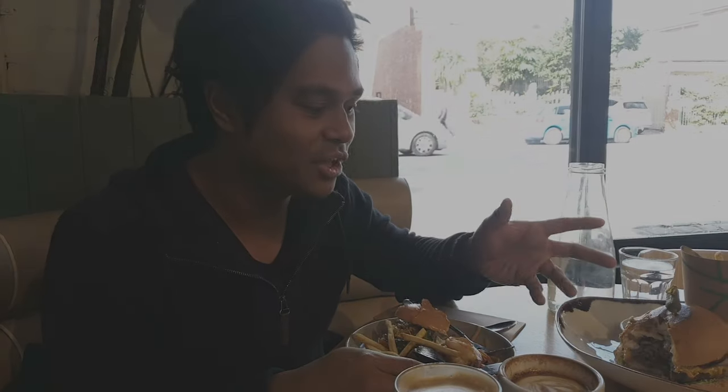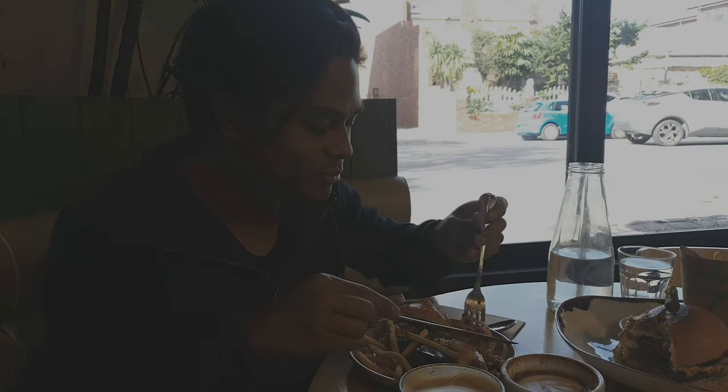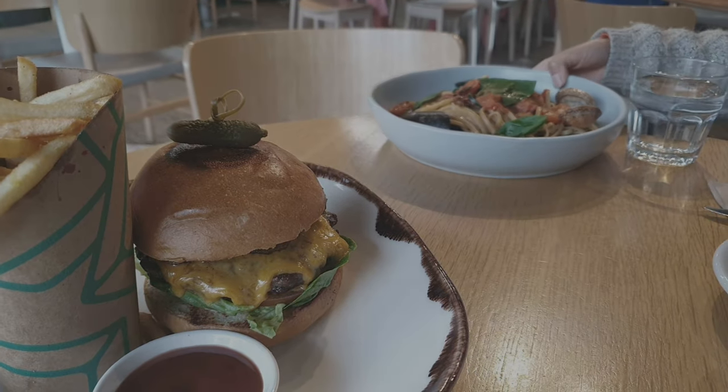We also ordered the food here — we got the Wagyu burger and we also got the seafood linguine. I don't really order much pasta but the food was irresistible. The pasta has a very rich flavour, and the burger is seasoned quite nicely — it's a bit tough but it is seasoned quite nicely.